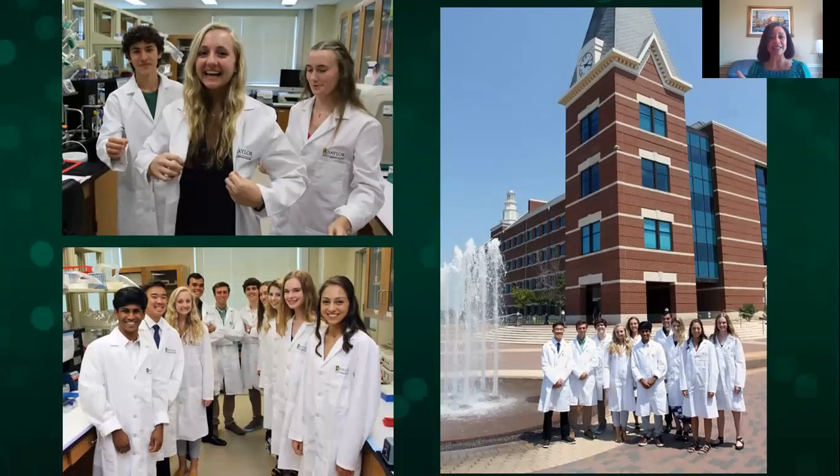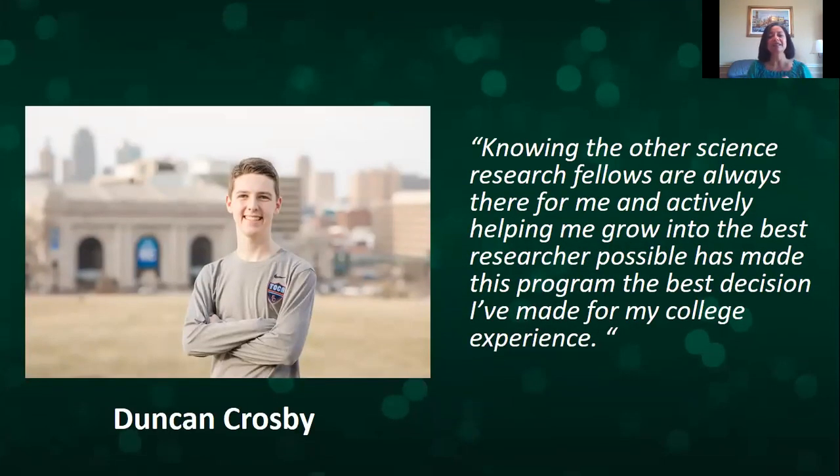These are some pictures I love. This is my entering class of 2018 during our white coat ceremony — all our students get a lab coat with 'Science Research Fellows' embroidered on the front. This is Duncan, class of 2019, who said that knowing the other research fellows are always there for him and actively helping him grow as the best researcher possible has made the program the best decision he's made for his college experience.